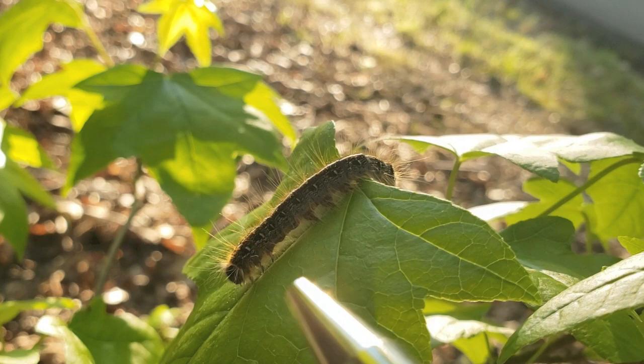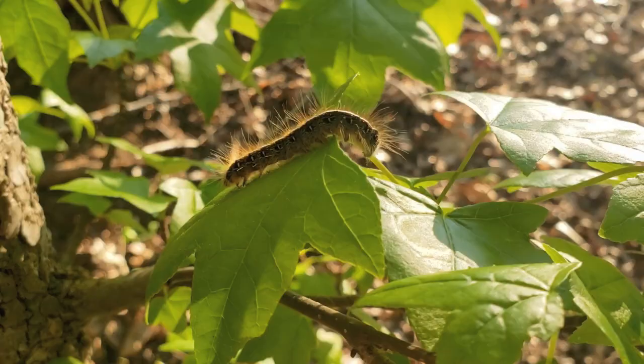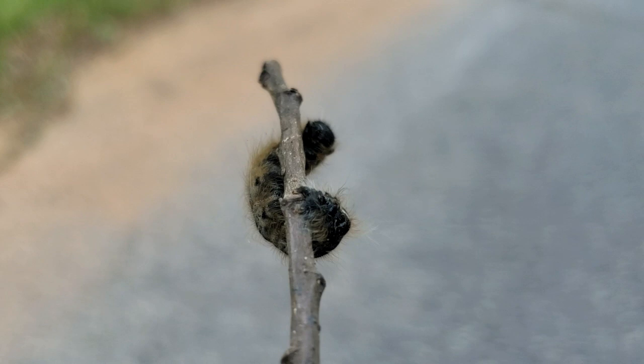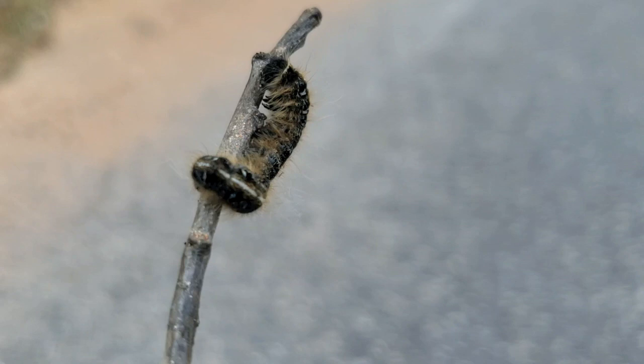Directly under the head is the middle body section called the thorax, followed by the last body section, the abdomen. The thorax has the caterpillar's true legs attached to it, which survive the metamorphosis into a butterfly or moth, while the abdomen holds the caterpillar's prolegs, which do not survive the transition to adulthood. Without joints or segments, the prolegs aren't real legs, but they do have a small circle of gripping hooks on the end that look like tiny suction cups, helping the caterpillar keep its grip on leaves and bark.